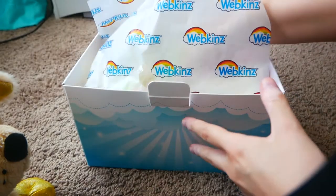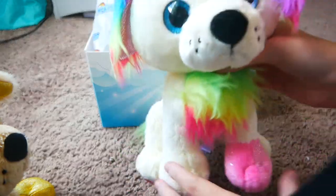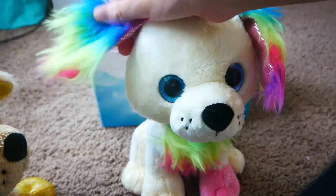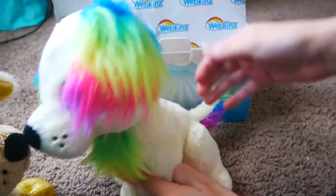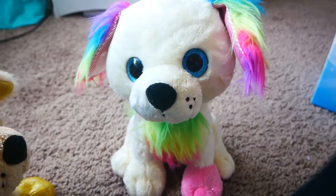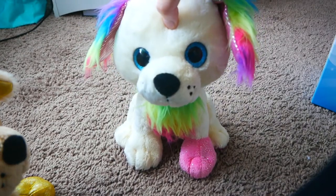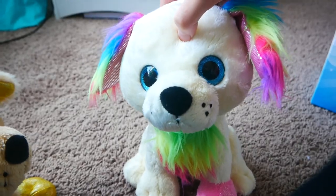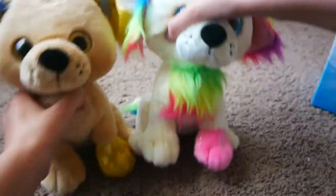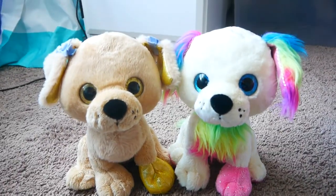Oh my gosh. She's so cute! Why do people rat on the new plush? This thing is so cute. Oh, she's so soft too. Here she is next to the normal Golden Retriever.